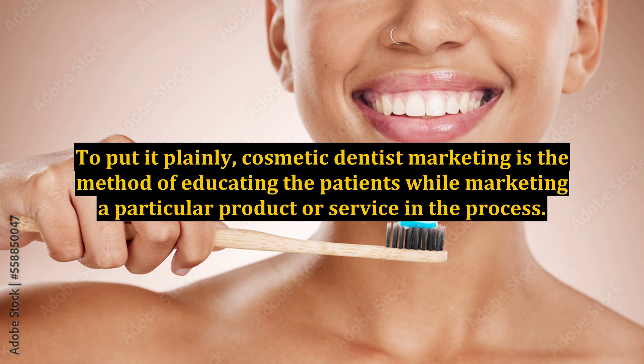To put it plainly, cosmetic dentist marketing is the method of educating the patients while marketing a particular product or service in the process.